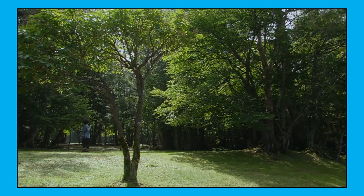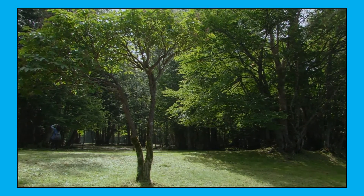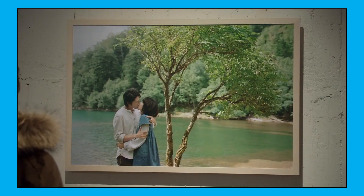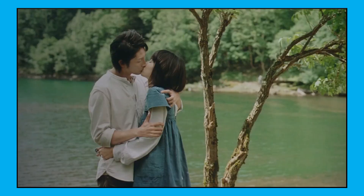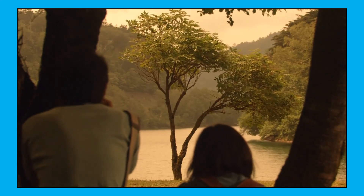Remember that tree? In the exhibition, we finally see the result of the picture that Shizuru came up with, and as it turns out, the tree is in the picture. Kind of fitting, because in the film the tree was there every time they bonded, and it's the place where Shizuru began to have feelings for Makoto.